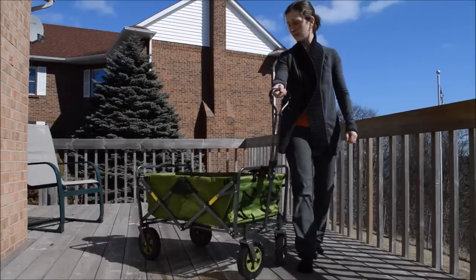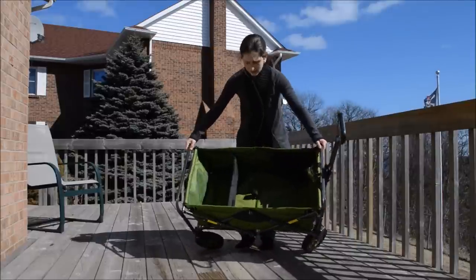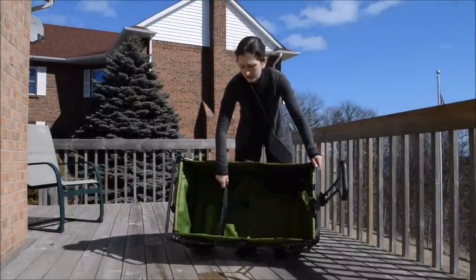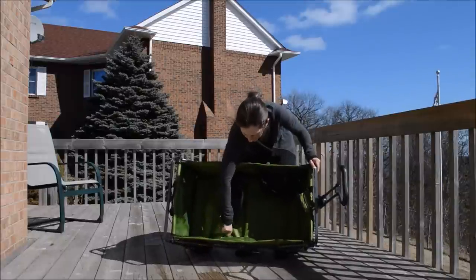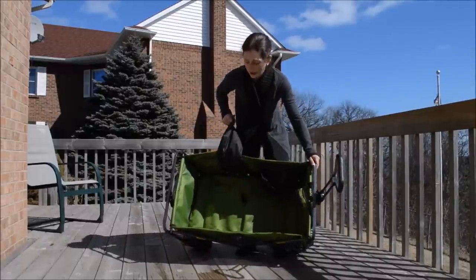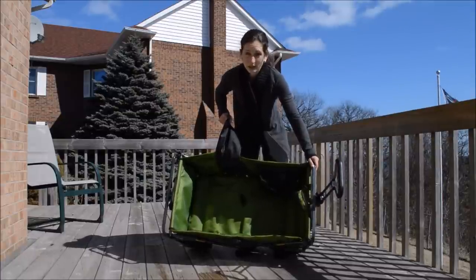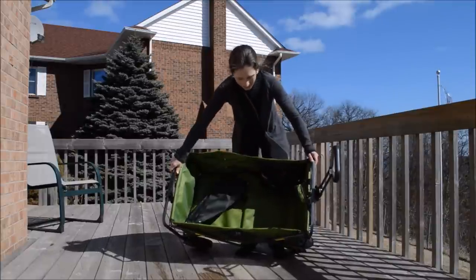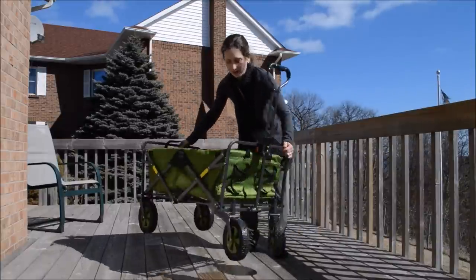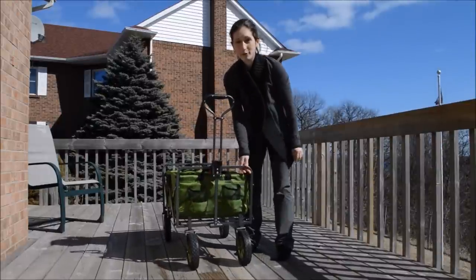It turns very nicely, and I'm going to put it on the side so you can see the inside. It comes with a little divider here that's completely removable, so for times when the two-year-old wants to lay down if he's had too much. And it has a little pocket right there, and two pockets right there for water.